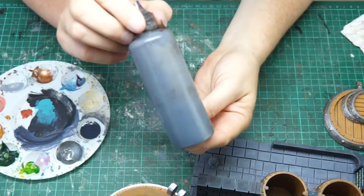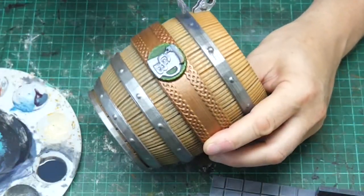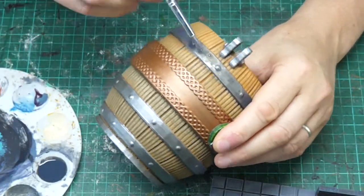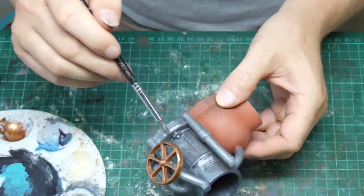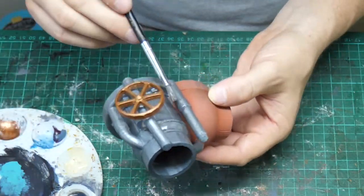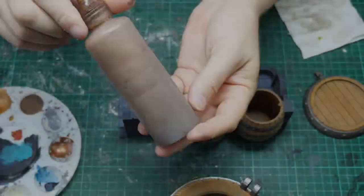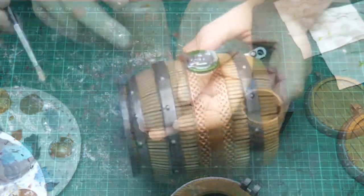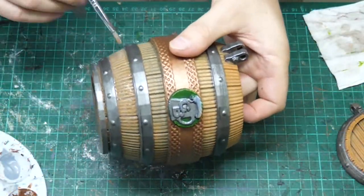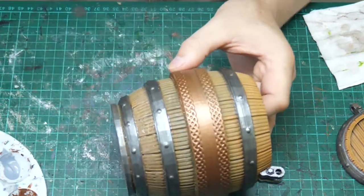Time for washes. Black wash — this recipe comes from Jeremy over at Black Magic Craft, and I'm putting this over all of the ironwork. Continuing the washes, also from Jeremy, this is the brown wash, and I'm using this over the woodwork and over the gold.